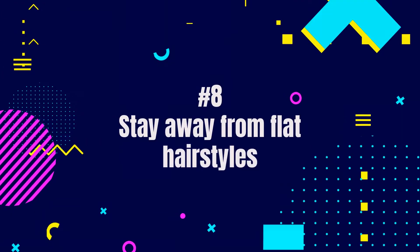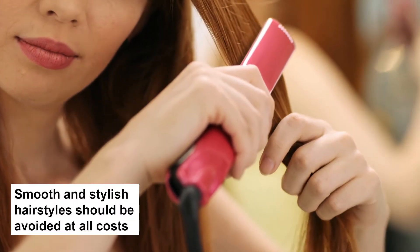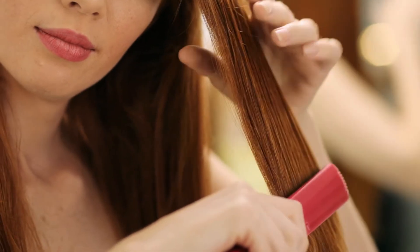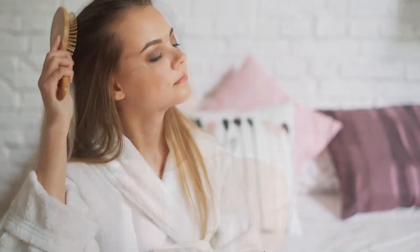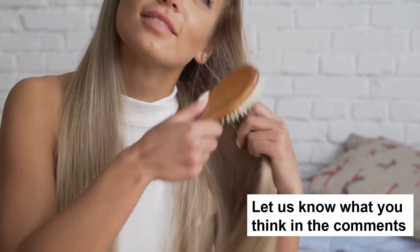Eighth, stay away from flat hairstyles. Smooth and stylish hairstyles should be avoided, because they make your hair look even more greasy and messed up. To get more volume and length, slightly backcomb the hair at the roots, and then lock it in a bun or a braid. Try it out and don't forget to let us know what you think in the comments.